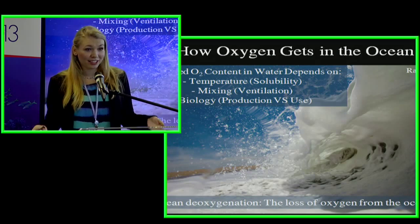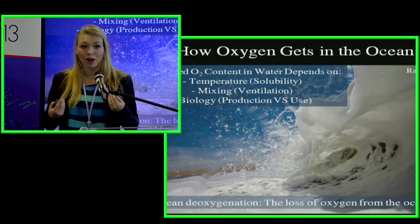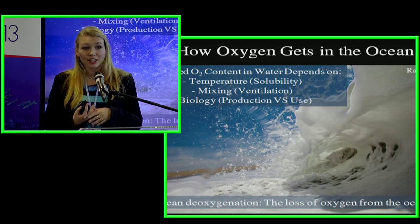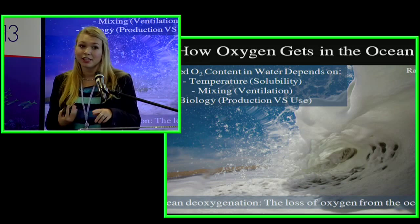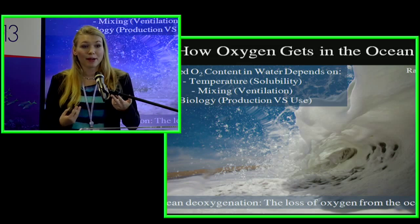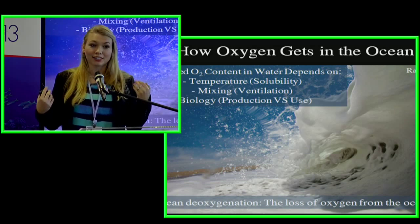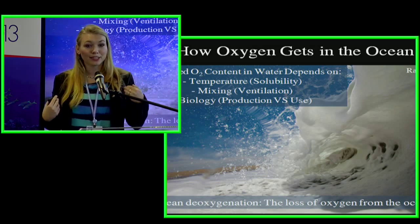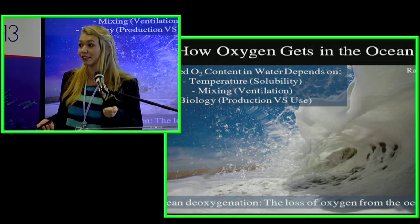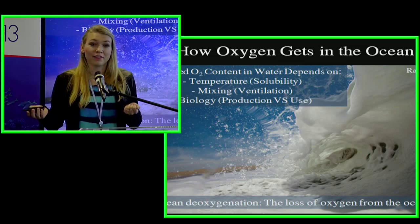In the ocean, oxygen is present in a dissolved form, and it's much harder for marine organisms to extract from the water. Oxygen content in the ocean depends on temperature, the amount of mixing occurring at the surface, and biology. Biology produces oxygen through photosynthesis and uses it through respiration — all organisms in the ocean respire, using oxygen. Climate change has a negative impact on all three of these factors.